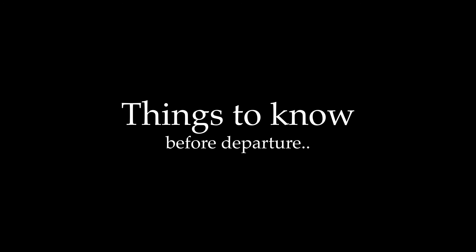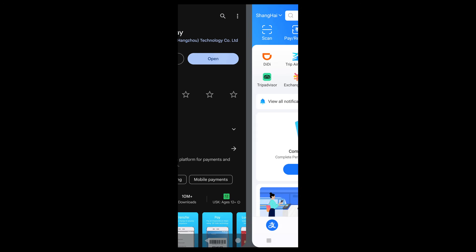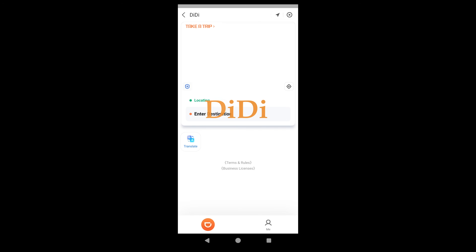Here's some information you will need before arriving. Download the app Alipay to enhance your Shanghai experience by allowing seamless cashless transactions at almost every corner of Shanghai. Beyond payments, it enables you to explore and navigate the city with the integrated Didi app, the equivalent of Uber and Grab.